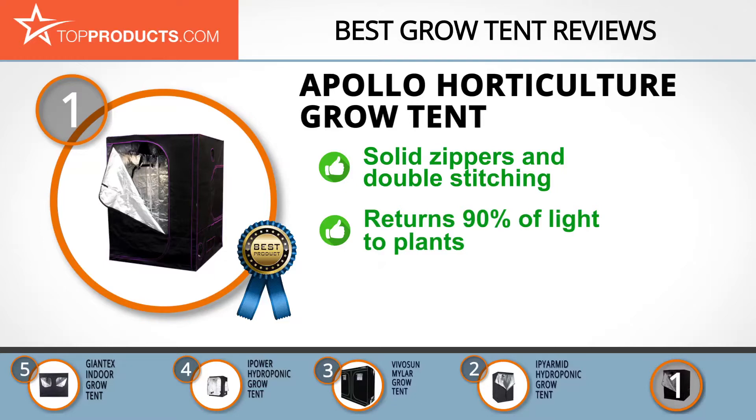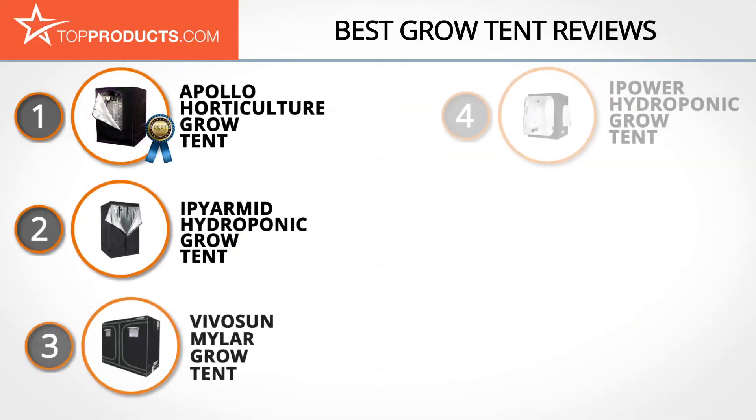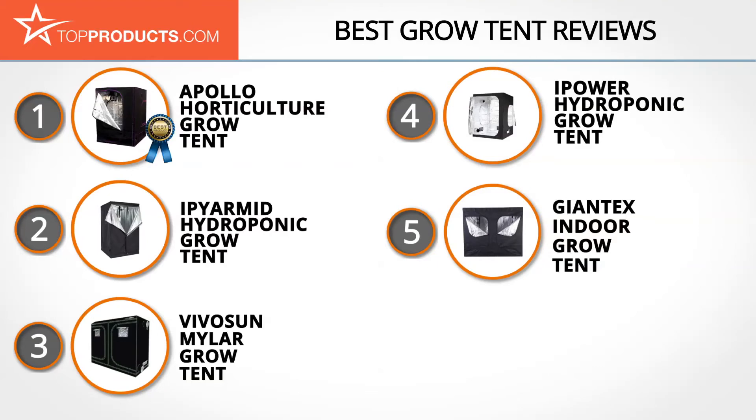The grow tent is lined with 100% light proof and tear proof mylar film, which means it returns more than 90% of the light to the plants. As with many of these products, the poles are quite thin and require care in use. These are our top 5 grow tents — we hope you enjoyed watching our review.